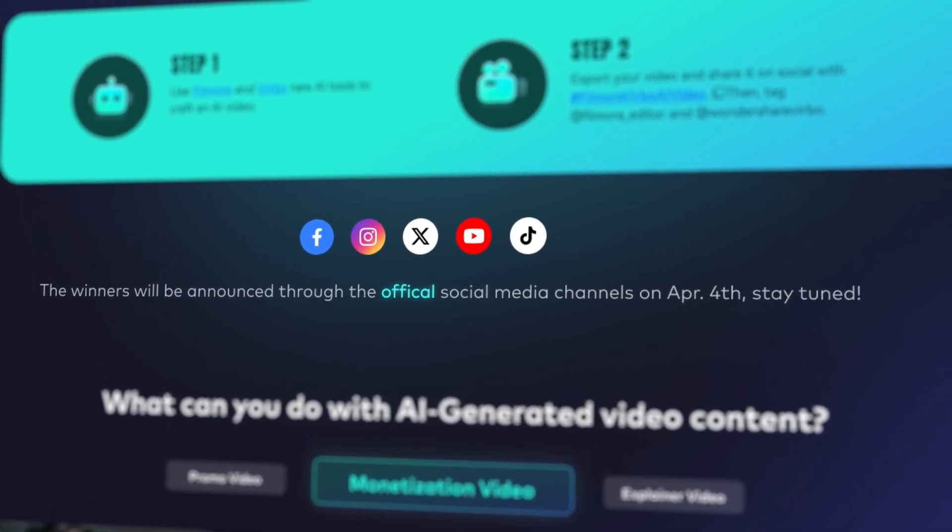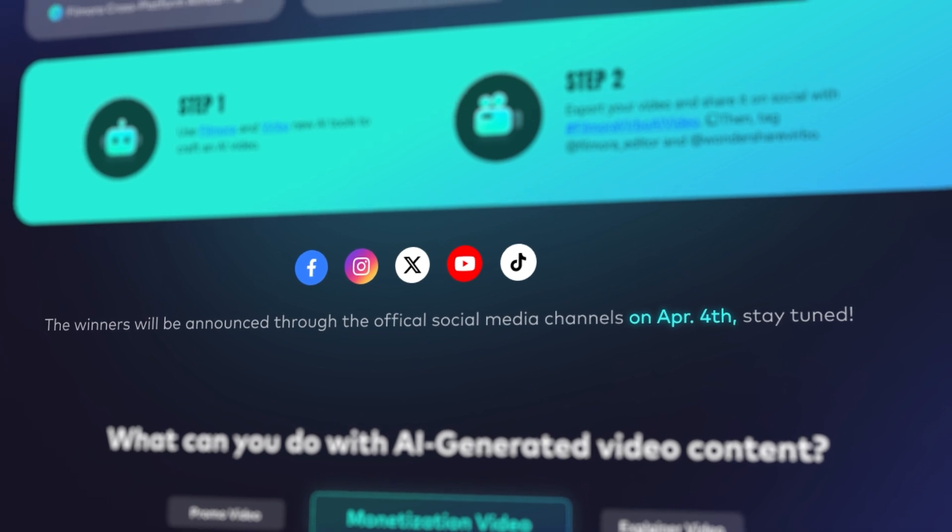The winner will be announced on our official social media channels on April the 4th. So stay tuned! Don't miss this chance to revolutionize your video creation with AI. For more details, check out the landing page link in the description.